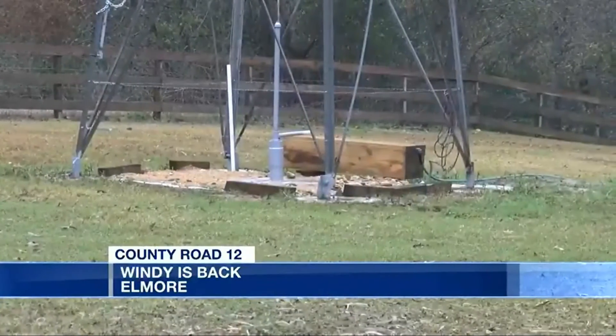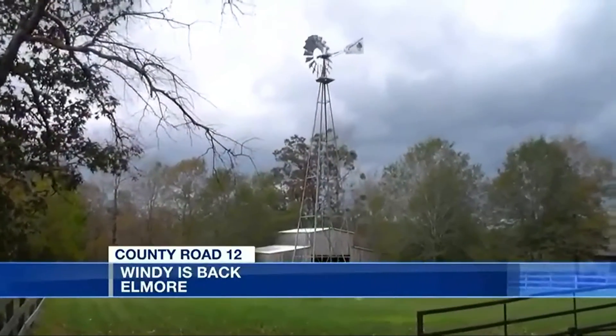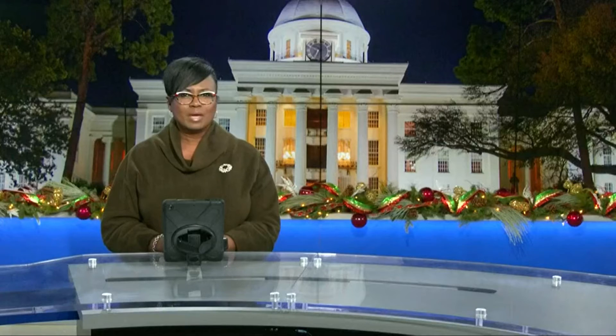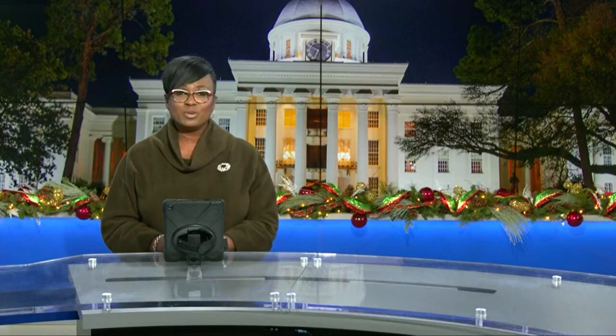This windmill will pull up water from 500 to 600 feet in the ground — still working hard in Elmore County and spinning back some great memories along County Road 12. The Mehergs say all the maintenance it needs is an oil change once a year, and it should last another 30 to 40 years.